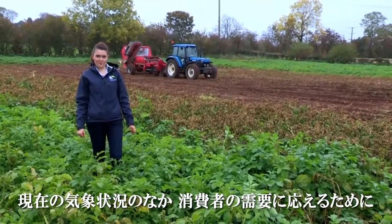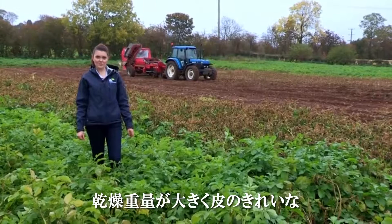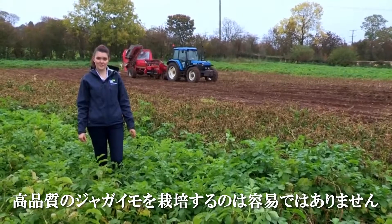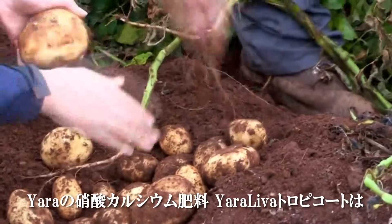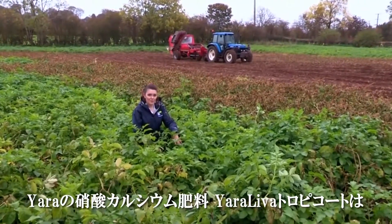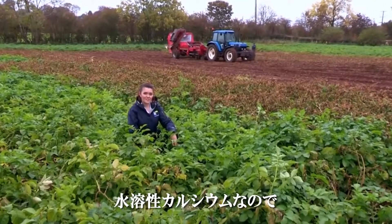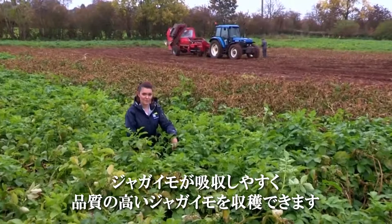Growing good quality potatoes with high dry matter and skin finish is a challenge for any potato grower with the current weather conditions and consumer supermarket demands. Here at Yara Crop Nutrition, our calcium nitrate Yara Leva Tropicote helps growers meet these challenges by supplying the potato crop a readily available form of soluble calcium.